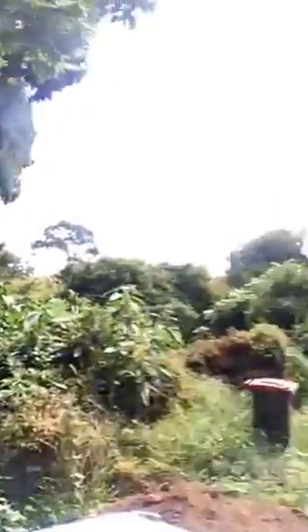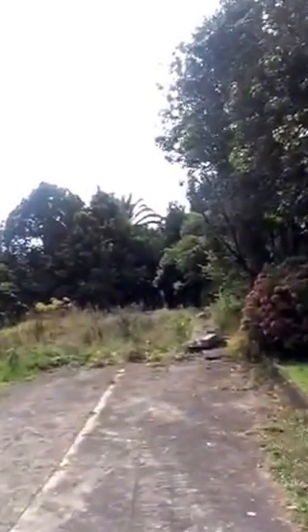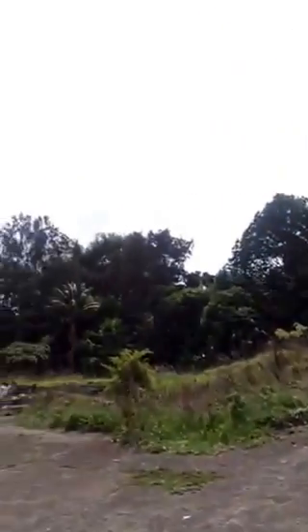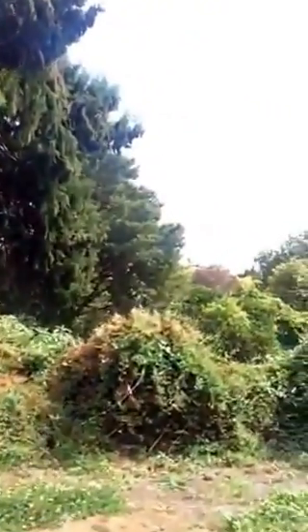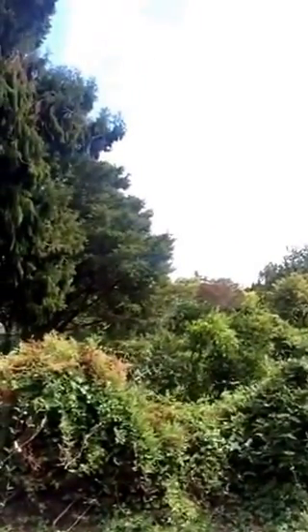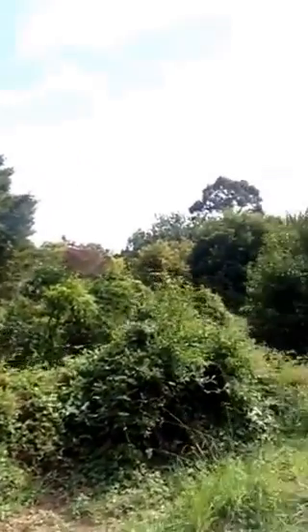Boundary straight down here, along the side, and here we have resource consent in place — already signed off by the council — for a three unit site. Lot 1 in front of us here, house designed at approximately 240 to 250 square metres, a 4 to 5 bedroom home.